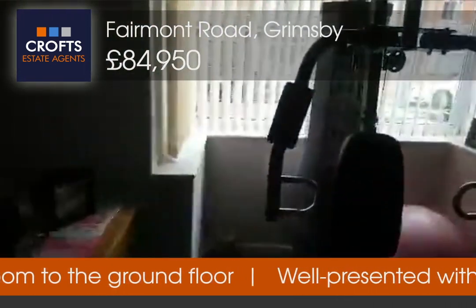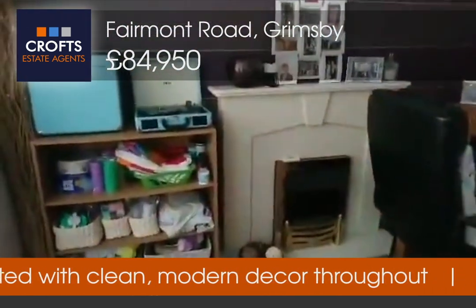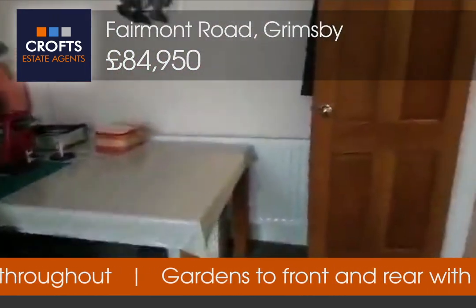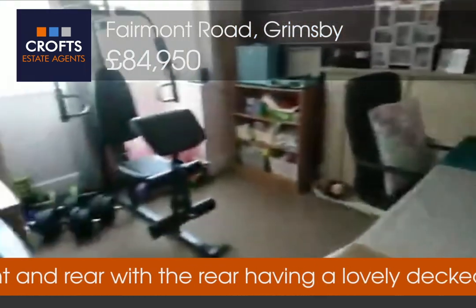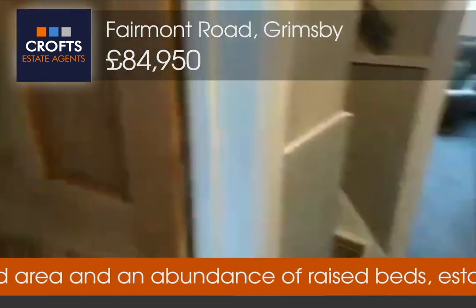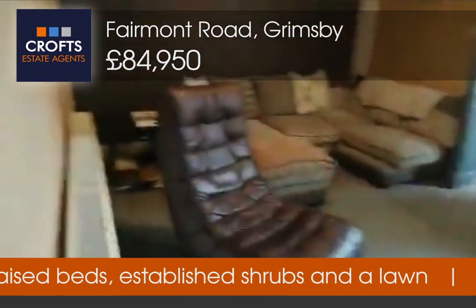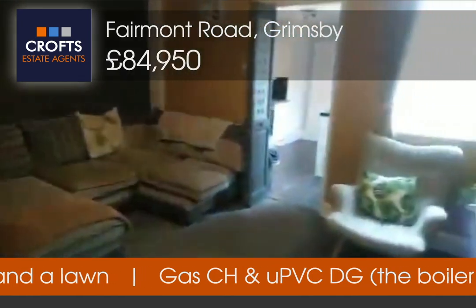So a bay window and a fireplace with a surround. This does offer a wonderfully wide, spacious front room. Taking you past the staircase there into the second living room, and as you can see, once again very spacious.